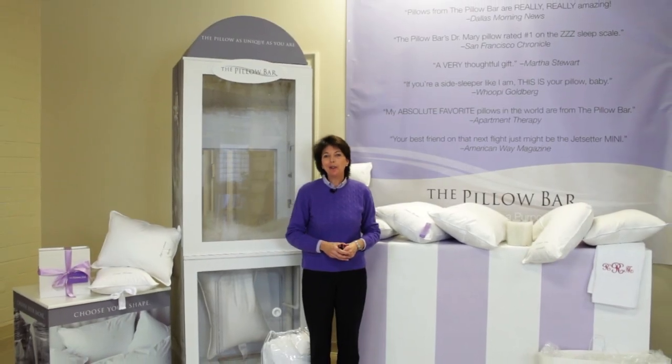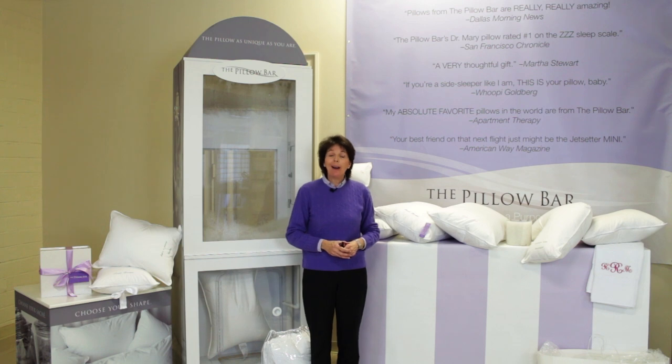Hi, I'm Mary MacDillon, inventor of The Pillow Bar. At The Pillow Bar, our goal is to upgrade your life in bed by solving your unique sleep issues one bedroom and one pillow at a time.